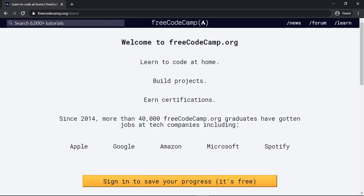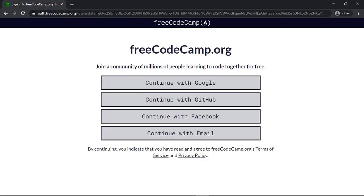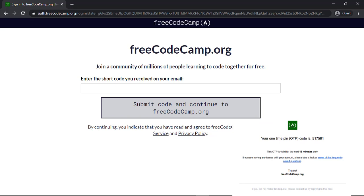Now I'll tell you how to enroll in a course and how to get started. You just have to click on sign in to save your progress and this kind of page will appear. You can sign in using your Google ID, your GitHub ID, continue with Facebook, or your email. If you click on continue with email, you will enter your email and click on 'email me a shortcode to continue.' Check your email, enter the code, and click continue.